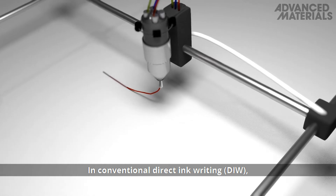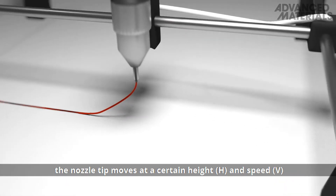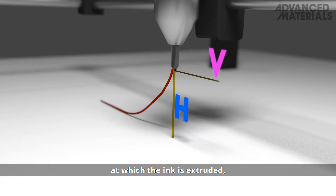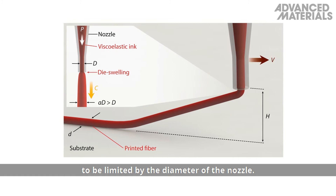In conventional direct ink writing, or DIW, the nozzle tip moves at a certain height and speed while depositing fibers of the viscoelastic ink. The moving speed of the nozzle tip is set to the speed at which the ink is extruded, causing the resolution of the printed fibers to be limited by the diameter of the nozzle.